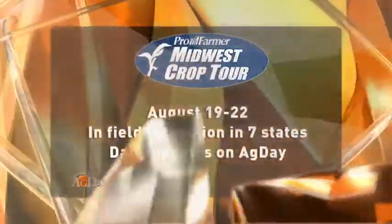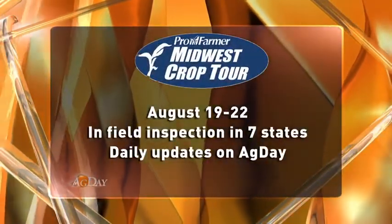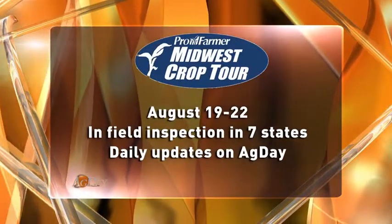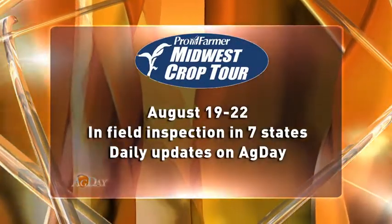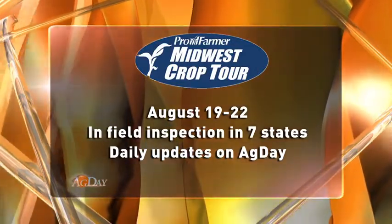So Mike Hoffman's 90-day temperature outlook will be key. He'll have that coming up later in the show, but let me give you a hint — it doesn't look good. The Pro Farmer Midwest Crop Tour is watched very closely each year by the industry. It runs August 19th through the 22nd and covers seven states from Ohio to Nebraska. Tyne will be on tour, providing daily updates here on NBC.